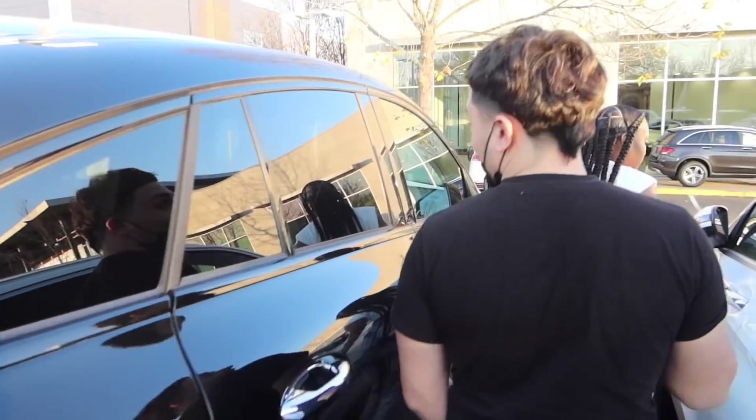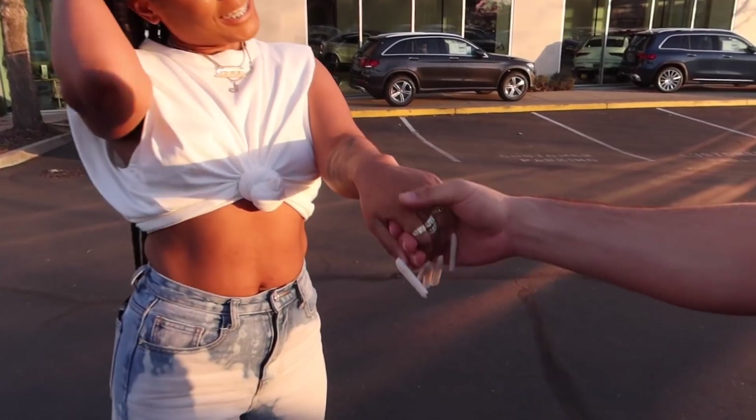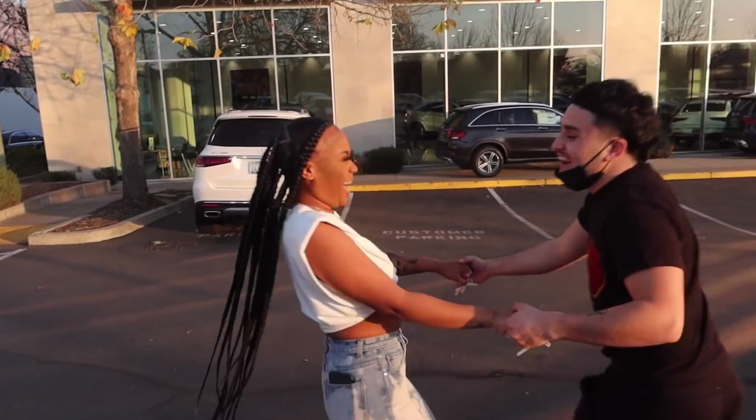Hold my hand. Hold my hand! My crush is letting me hold her hand - look at that. Oh my gosh, guys, I'm taking another step. Oh my God.